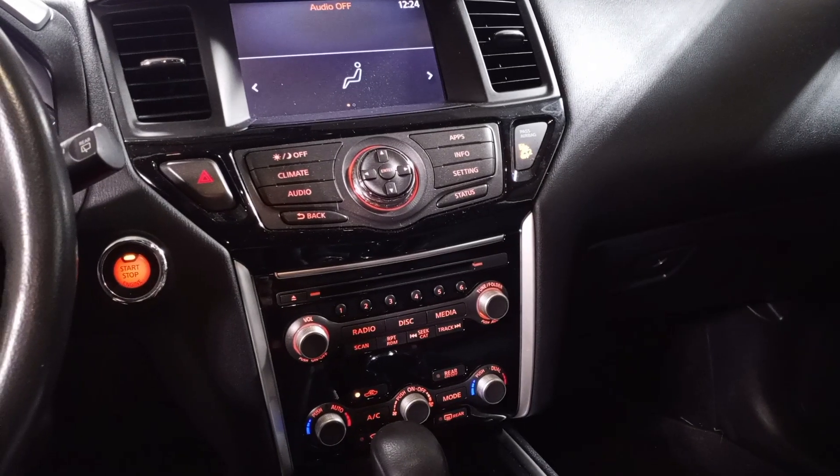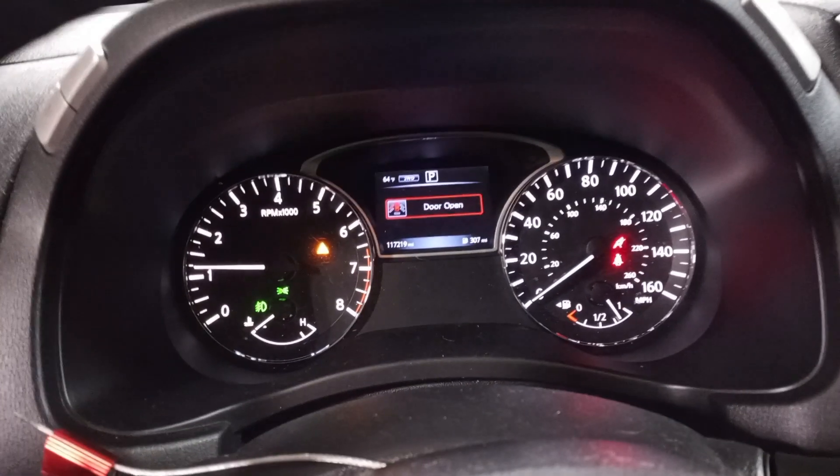Black cloth interior. Car driver seat, driver wheel bag is deployed. See the miles.